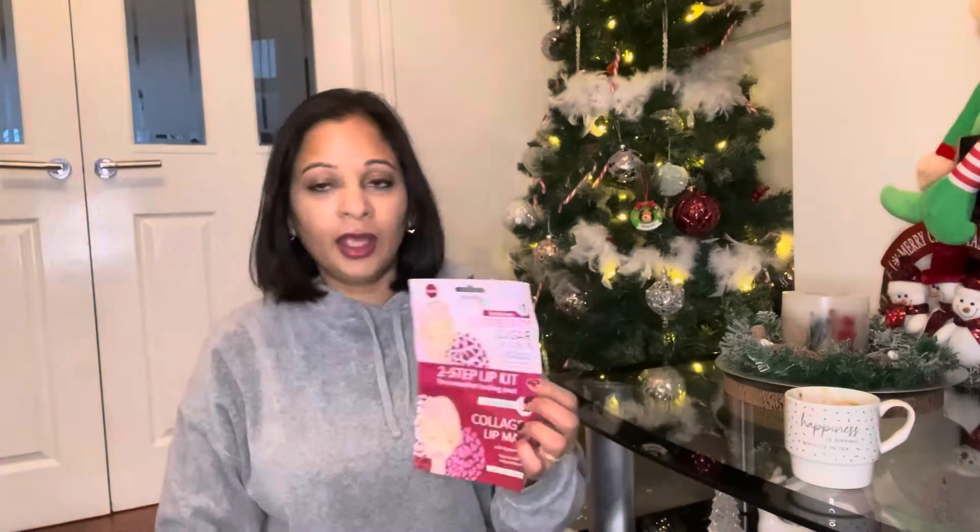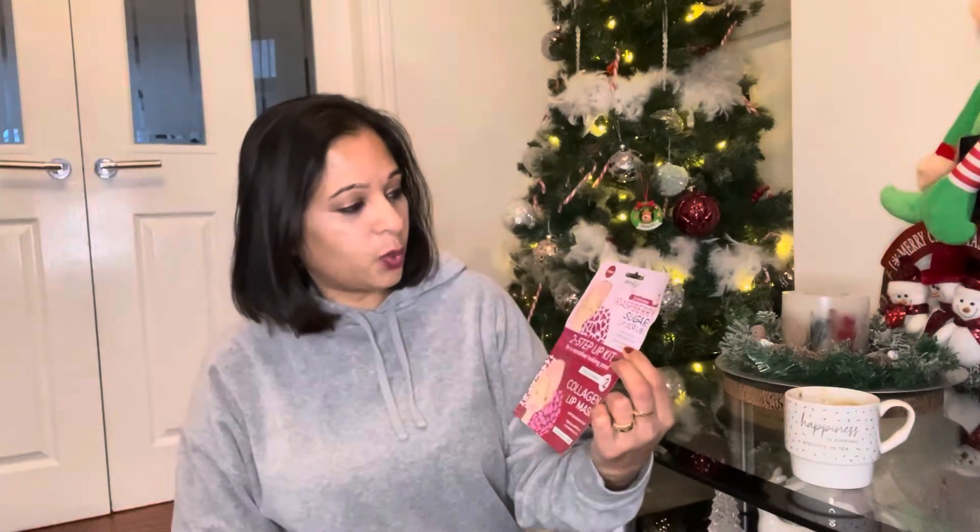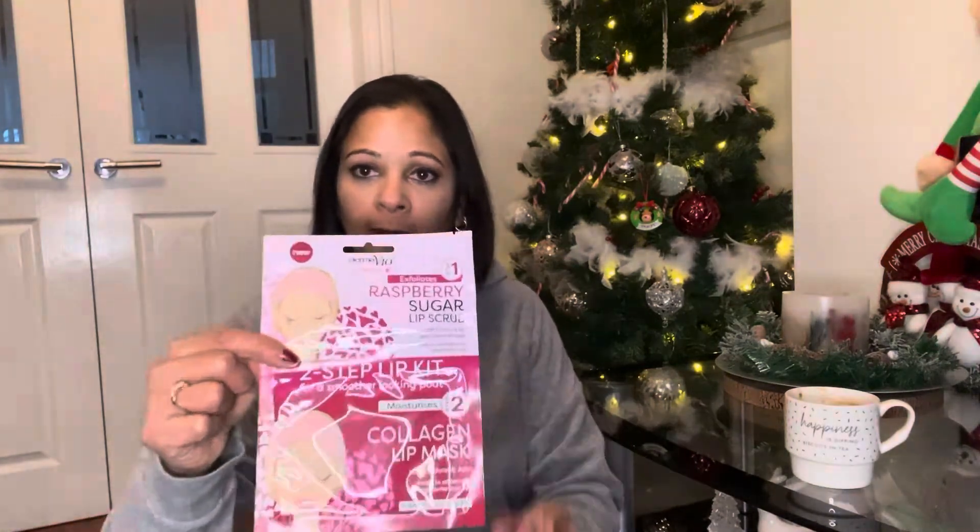In my last haul I picked up some sugar lip rubs for my mum's Christmas Eve box — one was raspberry. This time I picked one up for myself. It's a two-set lip kit: a sugar lip rub with coconut oil and cocoa butter, and then a lip mask to moisturise. That'll be quite interesting.